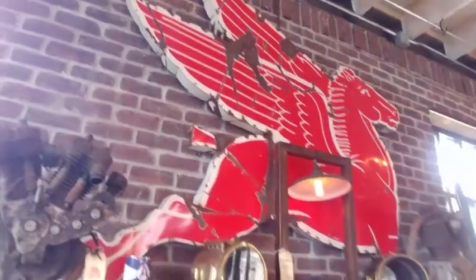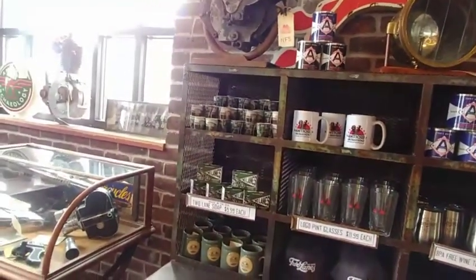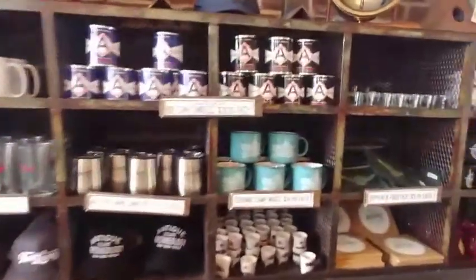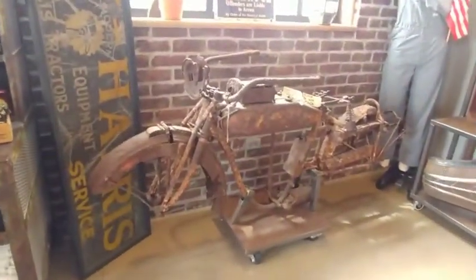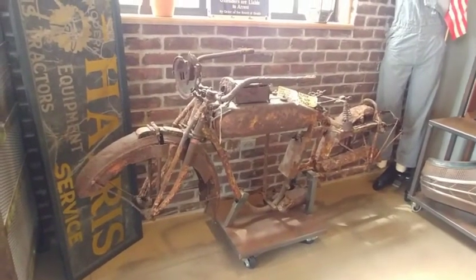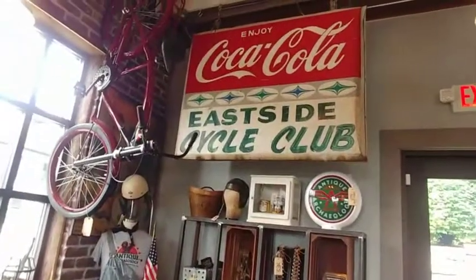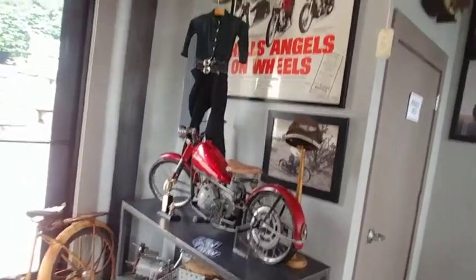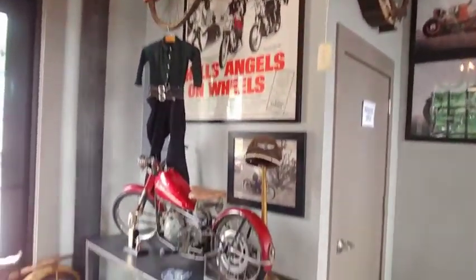Look at the premises — look at the shot glasses and all the other stuff. This is the one that they dug out of the ground — remember the episode where they actually dug it out of somebody's yard? Yep, they dug it out of the yard. Don't touch it, it's very fragile. Very cool.